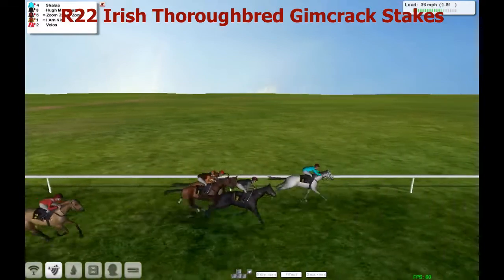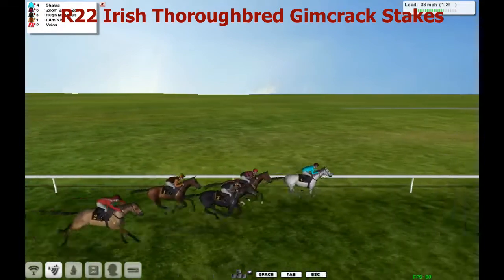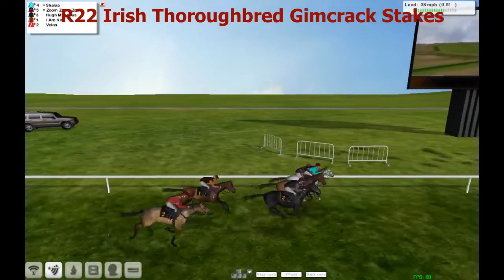Sharla is in front. Humongous and Zoom Zoom Zoom are now trying to get closer from I.M. Kira. Volos is trying to run on from the back and well, he is doing so. They're in the last furlong now. Sharla has nothing left to offer, starting to get a bit tired now from Zoom Zoom Zoom putting on the pressure.